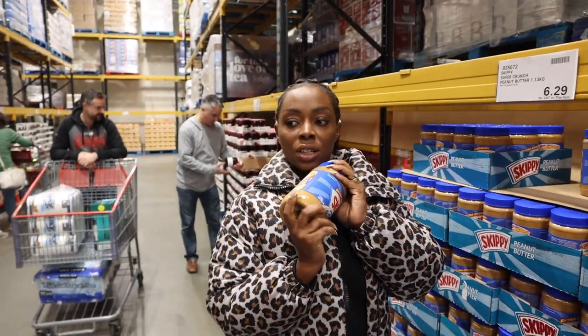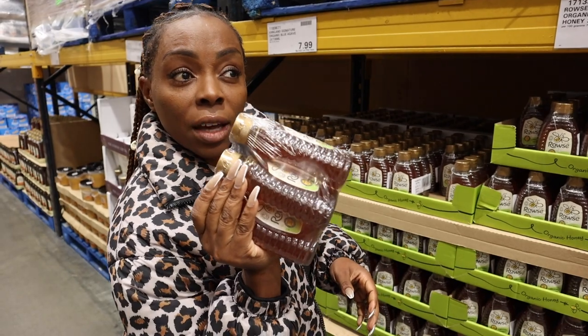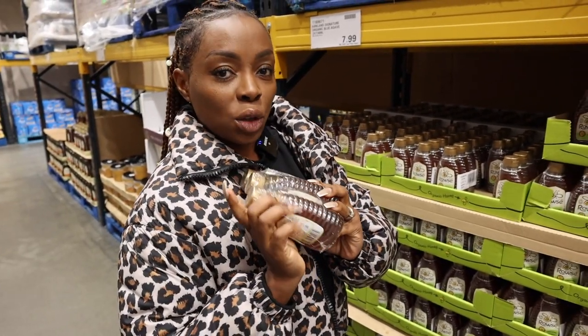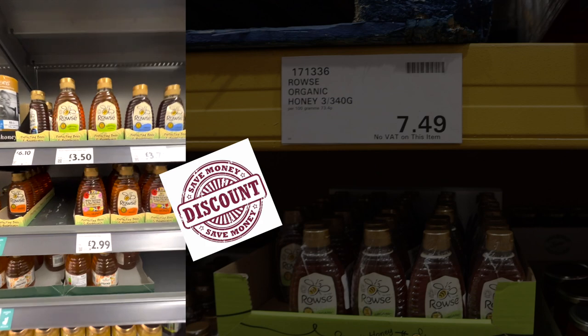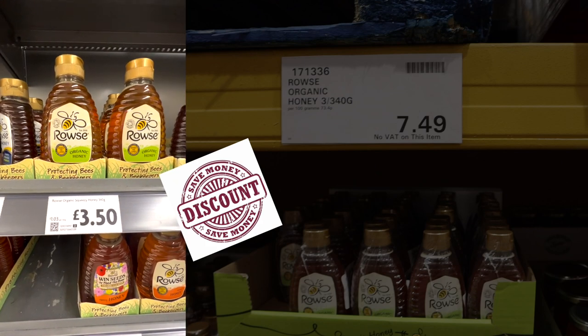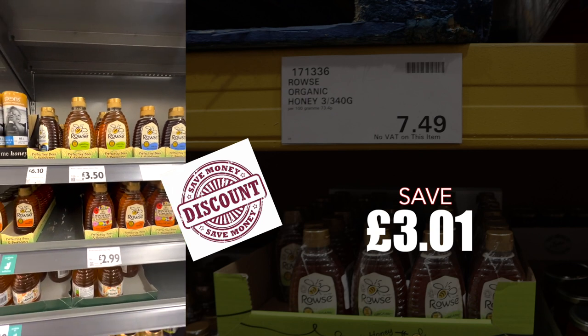This peanut butter will last you for a long time. Now these are quite expensive, I know — but three of these organic honeys are £7.49. In the supermarket it's £3.50 each, so times that by three is £10.50. You'll be having a saving of £3.01.